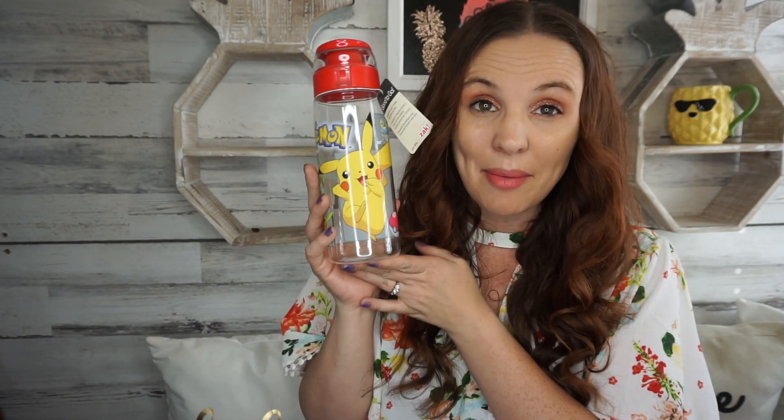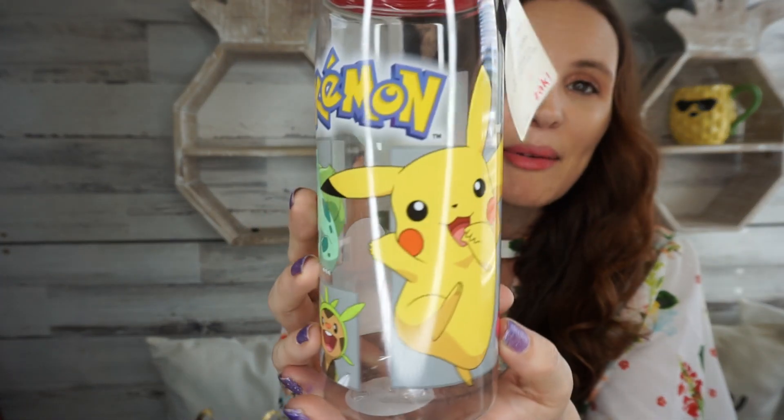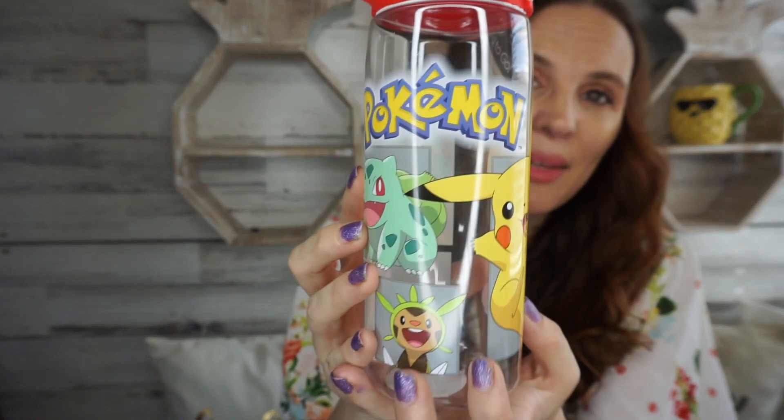Hey everybody and welcome back to my channel. Today I have a Dollar Tree haul for you guys. The first thing I found was made by Zach — the Zach little Pokémon water bottles. A lot of the Zach stuff is coming into Dollar Tree which makes me so happy, but I was really excited to find the Pokémon ones.